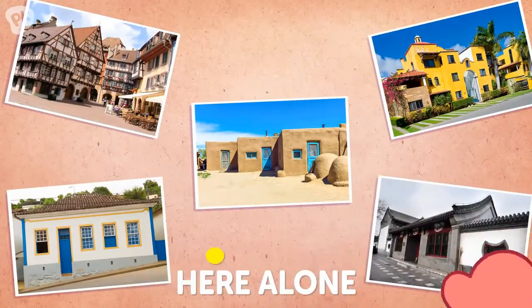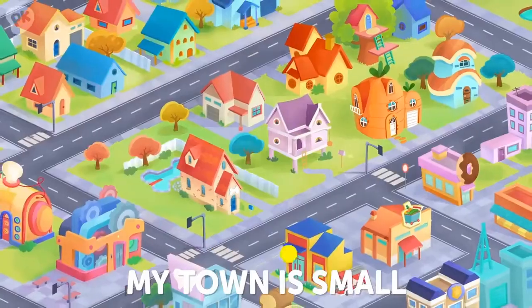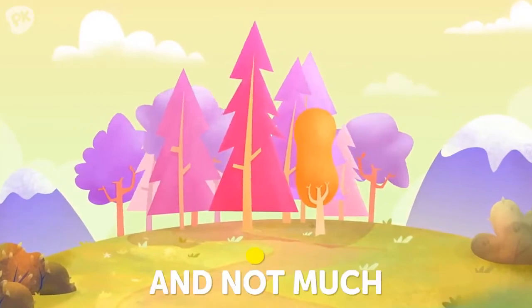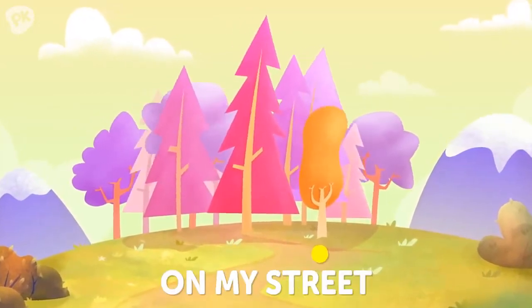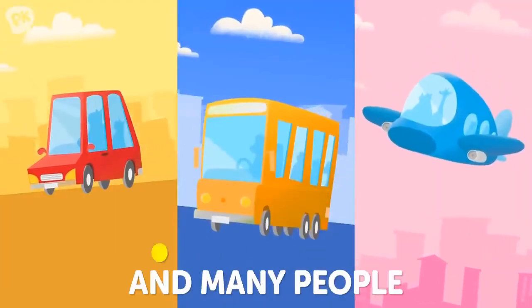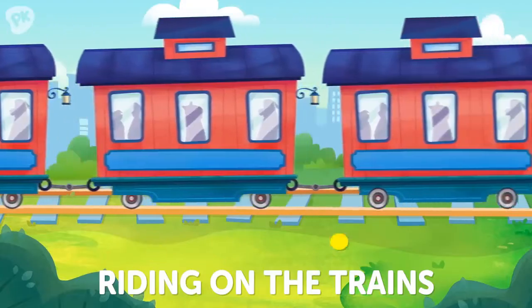But I don't live here alone. My town is small and quiet with different types of trees and not much traffic on my street. But in the city it's loud with cars, buses, planes, and many people riding on the trains.